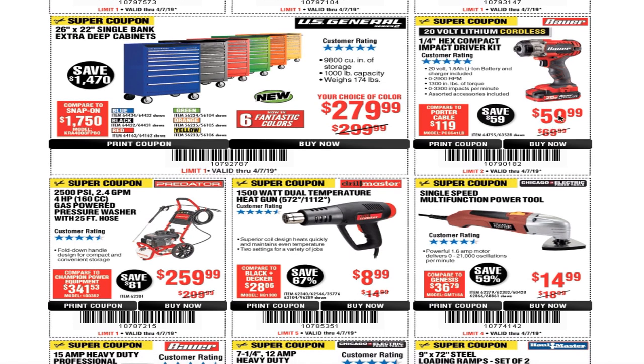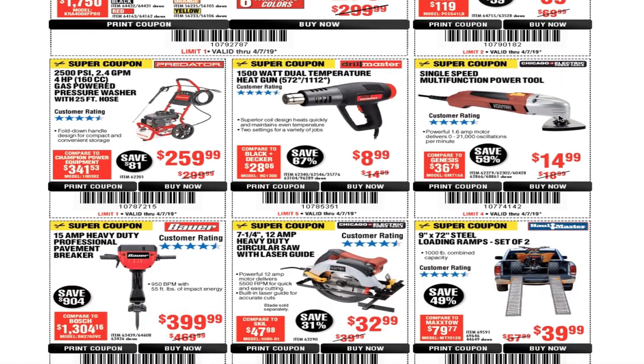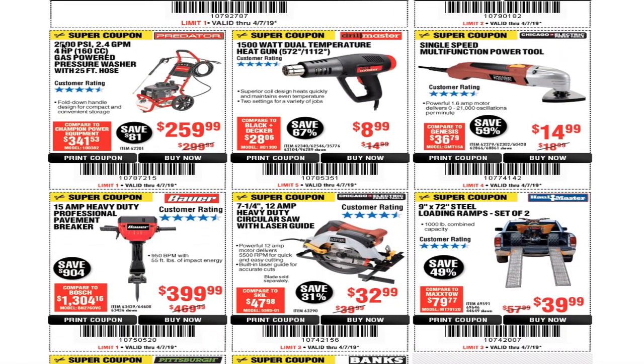You've got the 2,500 PSI 2.4 gallons-per-minute 4-horsepower pressure washer for $259.99. And the 1,500-watt all-temperature heat gun for $8.99 — I actually have a video for that one, I can post it up above.